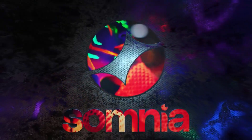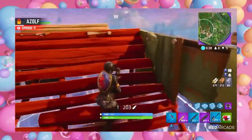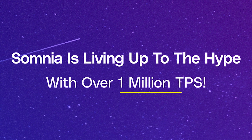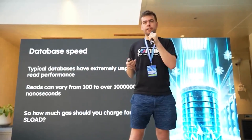Somnia is a project that's trying to bring the kind of experiences we're used to on Web2 — things like gaming and social apps — fully onto the blockchain. According to their internal testing, Somnia can handle over a million transactions per second, which is a big part of how they plan to make that happen.